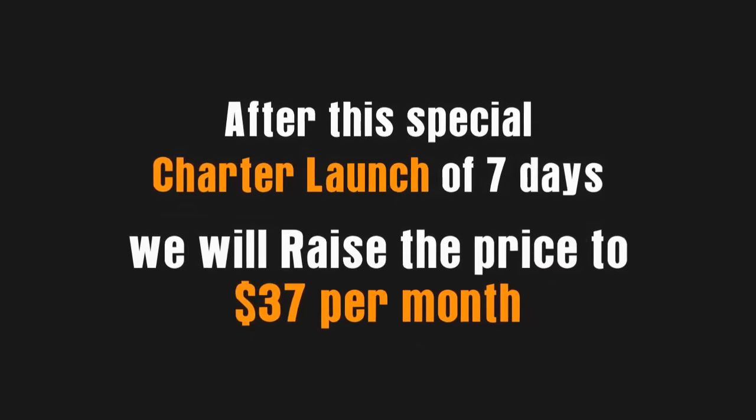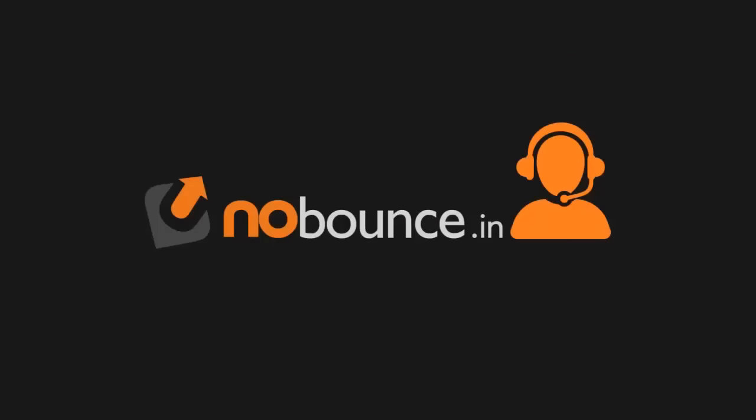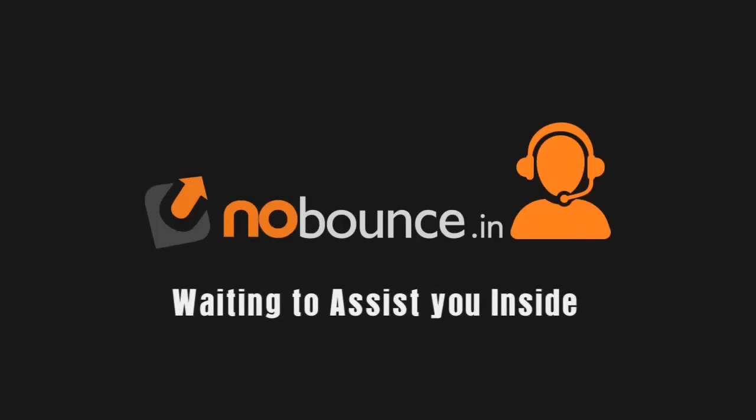So go ahead and hit the Add to Cart button below, or read the rest of the page to know more. Either way, make sure you take action right now. The NoBounce.in team is waiting inside the members area to welcome you.